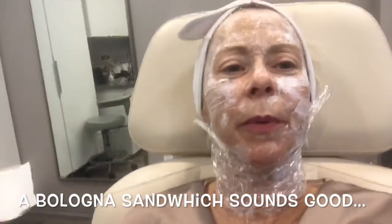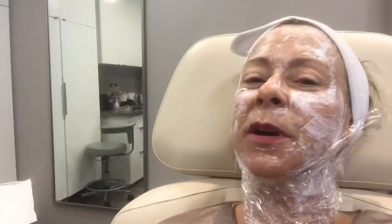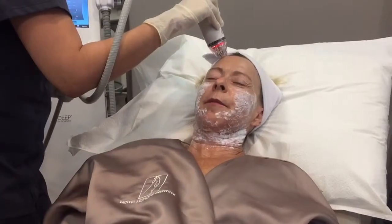She puts saran wrap on my neck so it stays. Is that so that the numbing cream stays or my neck stays? A little bit of both. Now I have the saran wrap pretty much everywhere on my face. I feel like a sandwich. So she's getting ready to microneedle me.